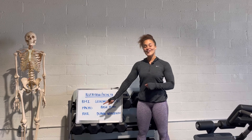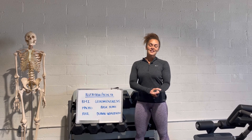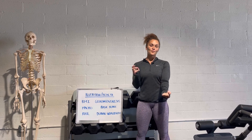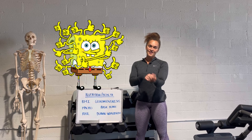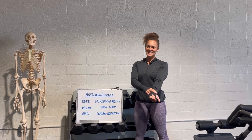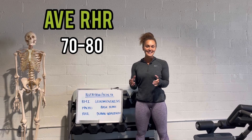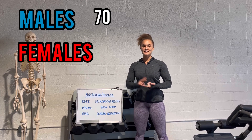Next: RHR, resting heart rate. Where do we check our resting heart rate? The wrist — more specifically, the radial pulse. In your forearm there are two bones: the ulna on the pinky side, and the radius on the thumb side. Think radius, rad, radial pulse — that's where we check it. The average adult resting heart rate is 70 to 80. For males it's about 70, and for females a little bit higher at 75.